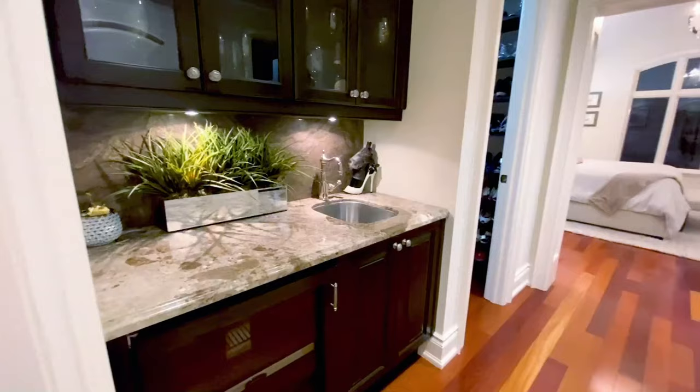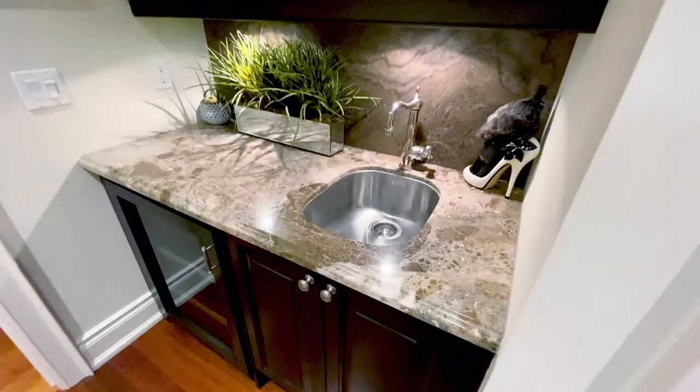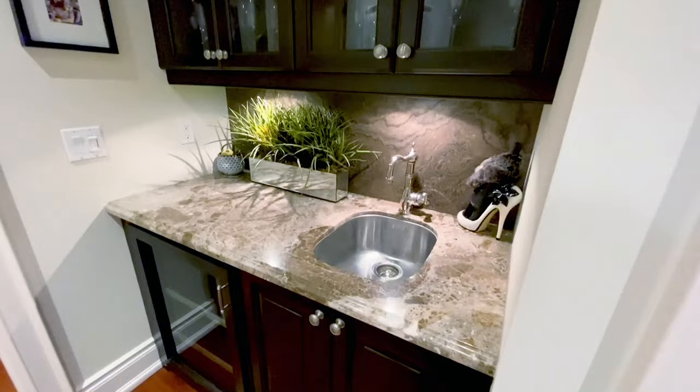My favorite feature is the servery — this is living in the lap of luxury. You can walk into your master bedroom and grab a glass of wine from your personal wine fridge on the way in.